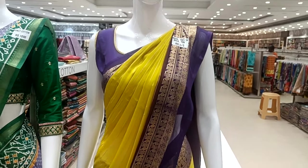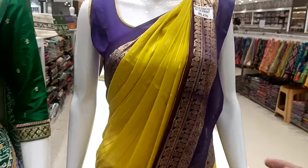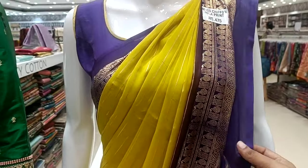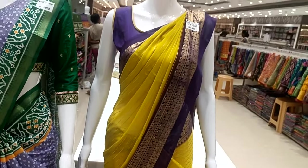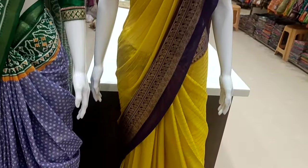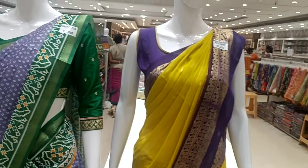There is a yellow and purple combination — a violet and yellow combination at 470. They match up with the border color, the ready-made blouse, the piping, and the sari. There is also a sleeveless blouse. Look at the sari overall view.